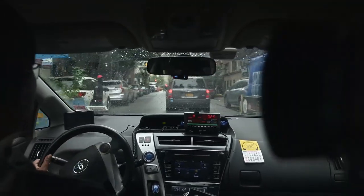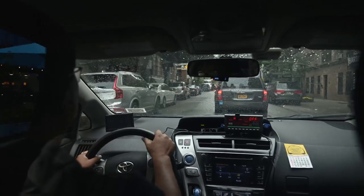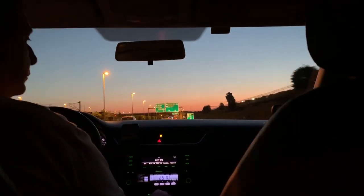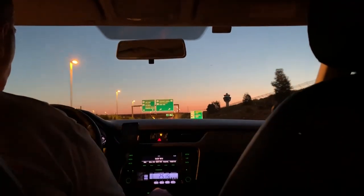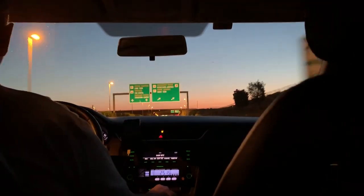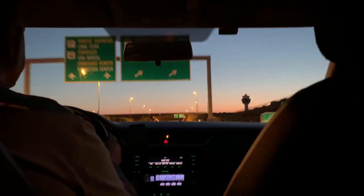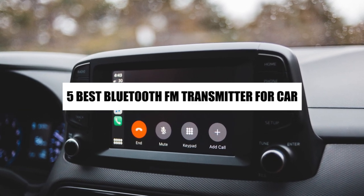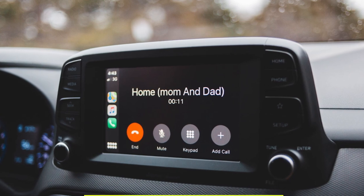Bluetooth FM transmitters for cars have become increasingly popular in recent years as more people look for ways to play their music and make hands-free calls while driving. With so many options on the market, it can be difficult to know which one to choose. In this article, we'll take a look at 5 of the best Bluetooth FM transmitters for cars, including their features, pros, and cons.